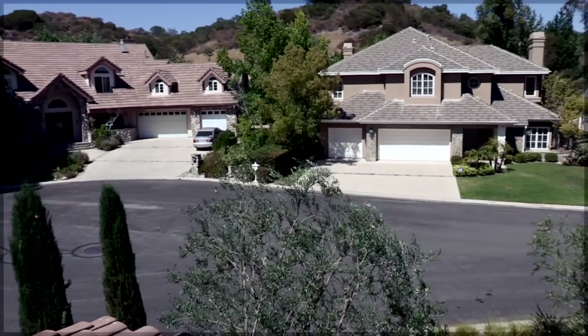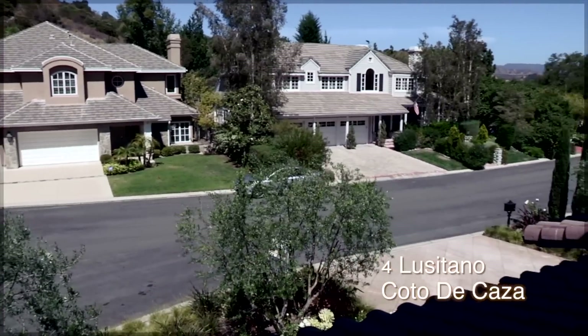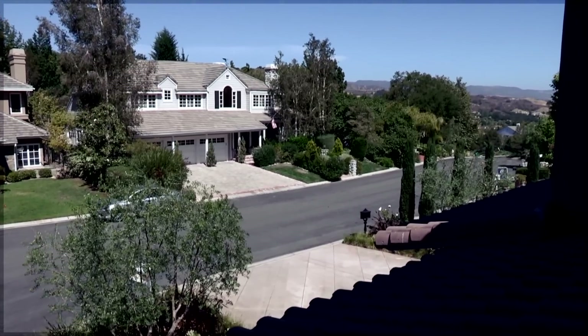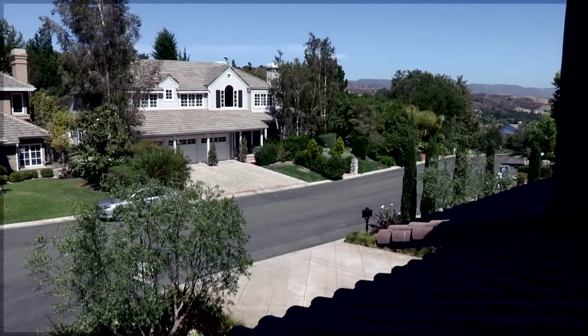Lusitano is a quiet, private, peaceful street and a small tract of Arroyo Sur. Each home is a custom home, built on lots no less than 12,000 square feet.